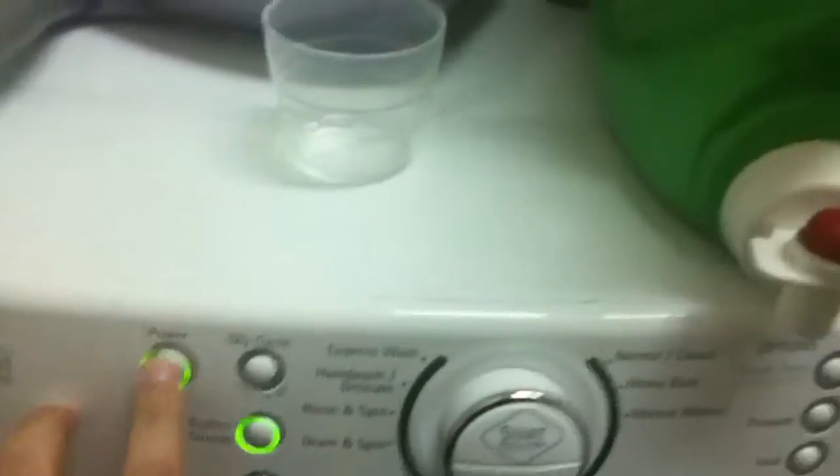Next stop will be the laundry room. I don't know why I'm showing you this, but I feel compelled to. It is exactly what I said it was. But if you need to do laundry, we can do laundry. What cycle would you like? Moving on.